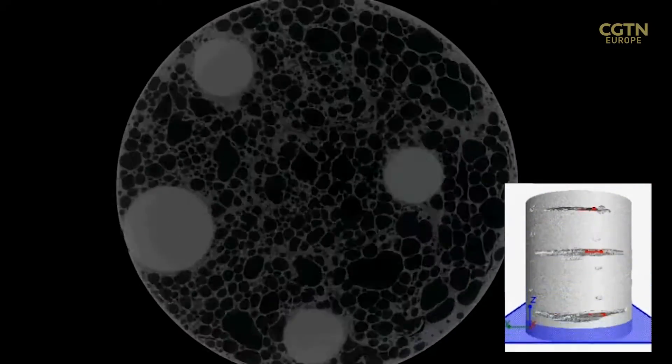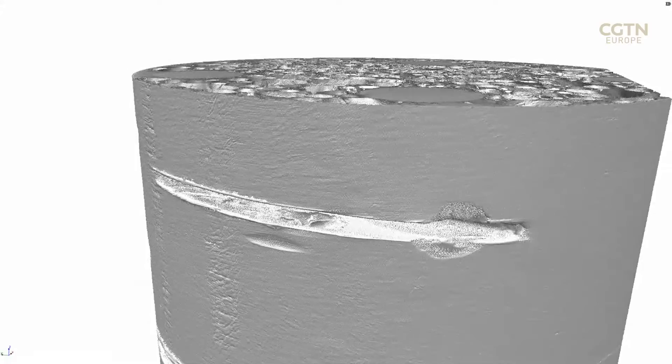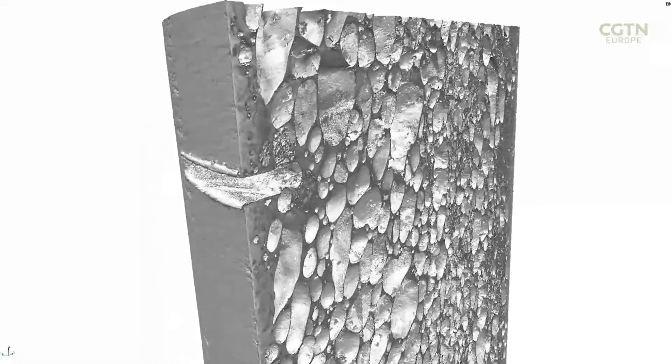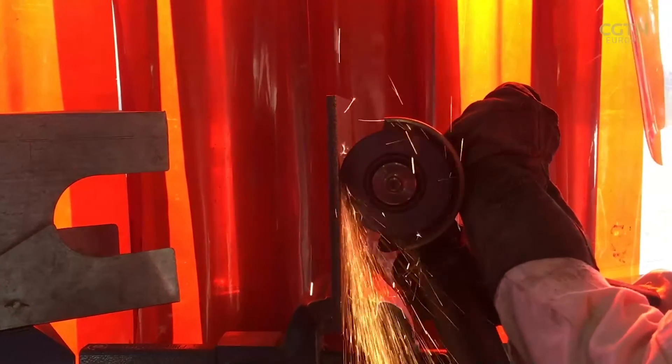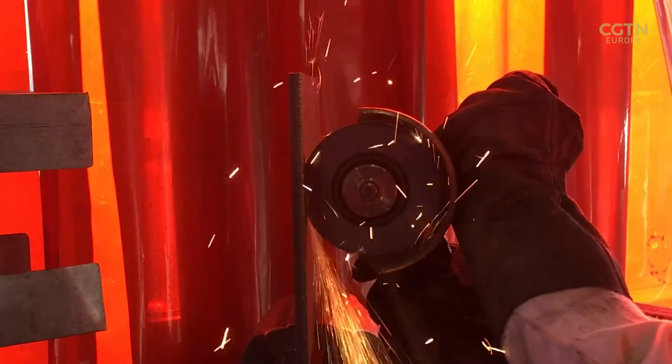The material is named after the shape-changing mythical god Proteus, and is made of ceramic spheres within a cellular metallic structure. When power tools try to cut through it, the vibrations cause the material to become even tougher.